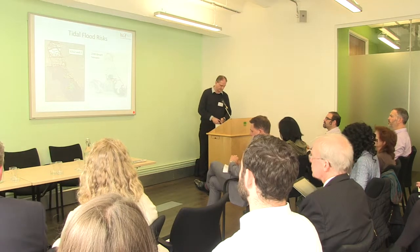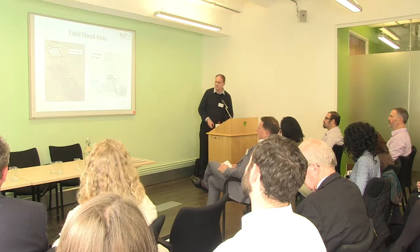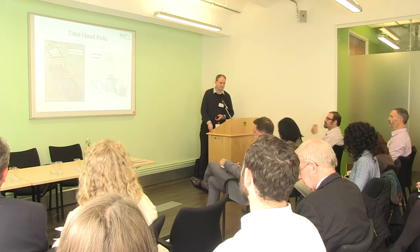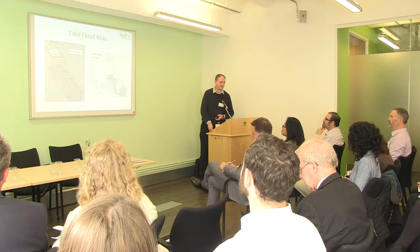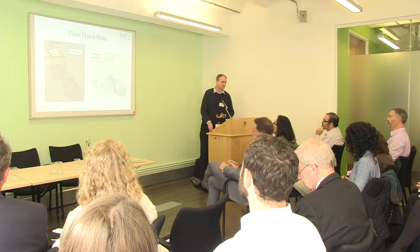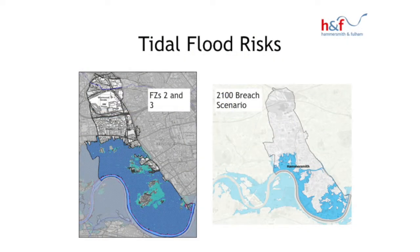Looking at some of the flood risks we have in Hammersmith and Fulham: obviously we're right by the river, so we are in flood zones two and three — actually about 60% of the borough is in flood zones two and three. We do have river wall defences and obviously there's the Thames Barrier, so we are well protected. The map on the right does show that if there was a breach or overtopping of the defences there would be some quite significant areas of flooding.